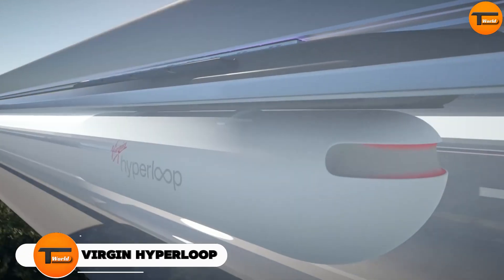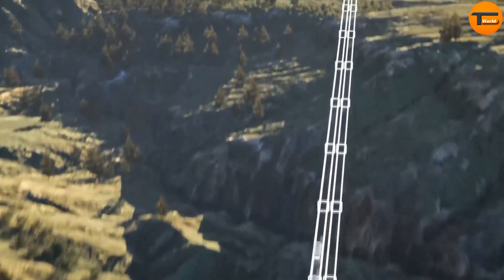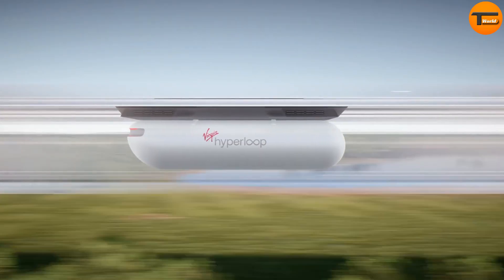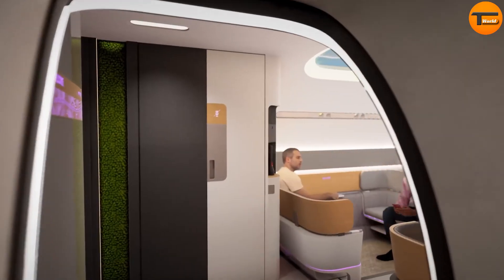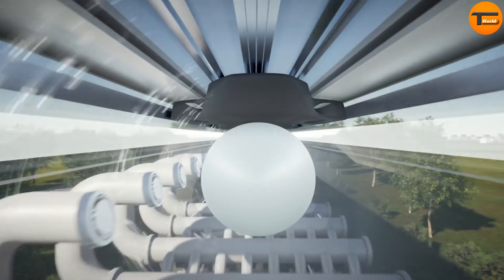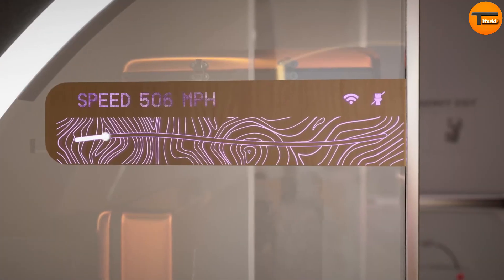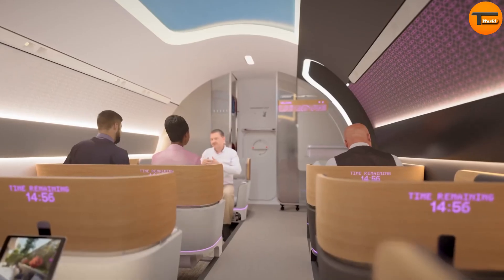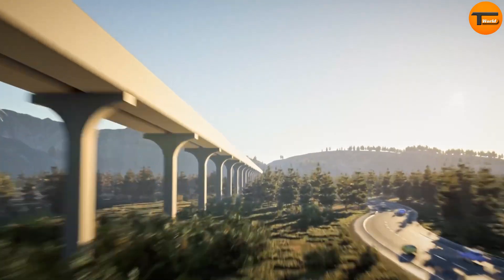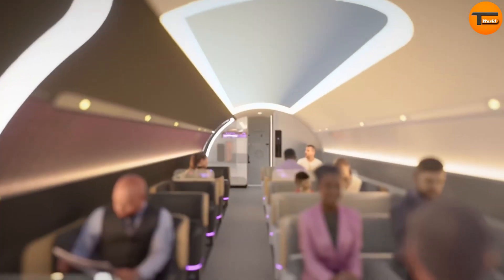Virgin Hyperloop. The Virgin Hyperloop is an innovative transportation system that could change the way we travel. It uses magnetic technology to move pods through tubes with very low air pressure, allowing the pods to travel at incredible speeds — possibly over 700 miles per hour. This technology could turn long journeys that usually take hours into trips that last just a few minutes, making it much faster than traditional methods like airplanes or trains.